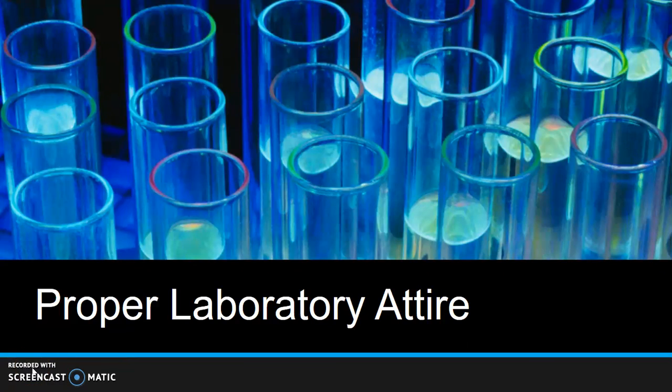Before coming to school, decisions need to be made about the proper attire to be worn in the chem lab. A key to lab safety is wearing the right attire and protective equipment. The following is the attire that should be worn.